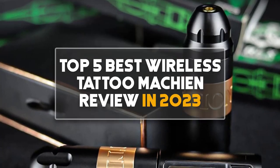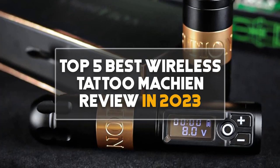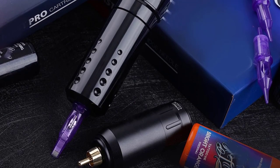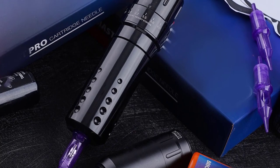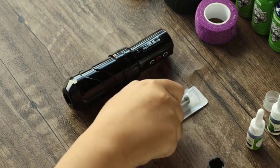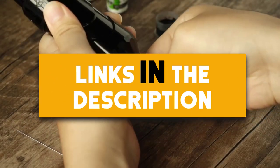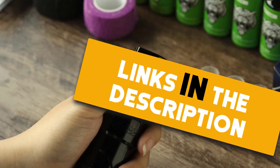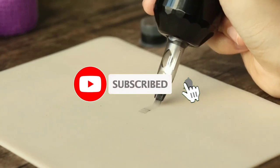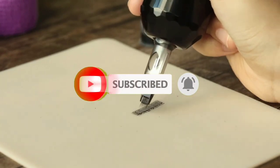Hey guys, in this video we are going to be checking out the top 5 best wireless tattoo machine reviews in 2023. I made this list based on my personal opinion and research. I have a list of them based on their quality, features, durability, price and more. If you want more information and updated prices on the products mentioned, be sure to check the links in the description below. Also make sure you subscribe to my channel and click on the bell icon to stay updated on the latest technology reviews. So let's get started.